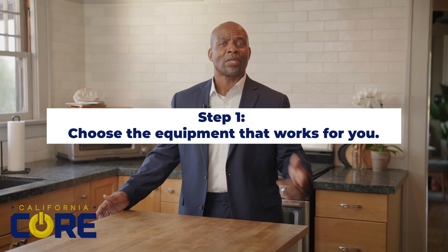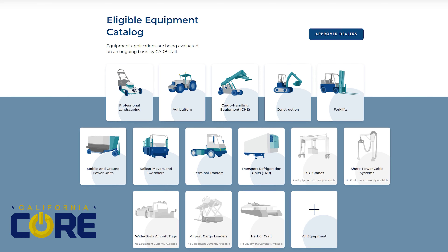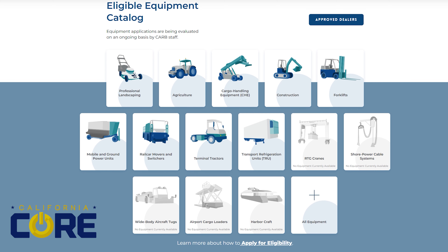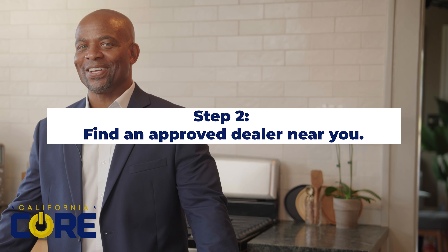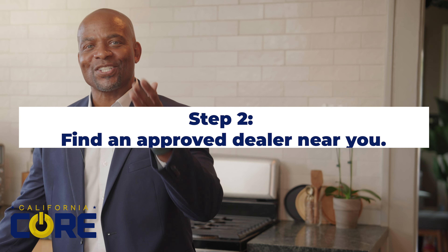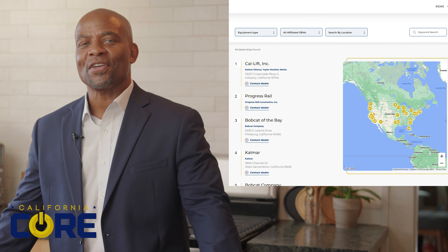Step one: choose the equipment that works for you. We've got what you need — the CORE-eligible equipment catalog features a variety of zero emission options. Step two: find an approved dealer near you. Participating dealers are listed alongside each piece of equipment in the catalog.